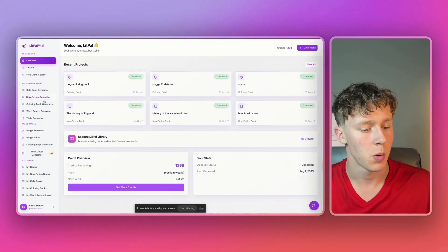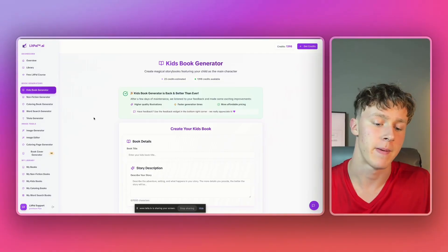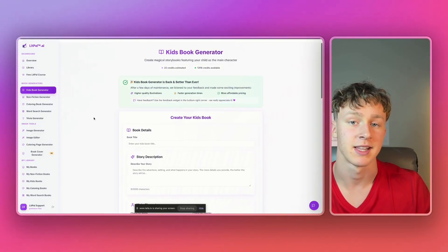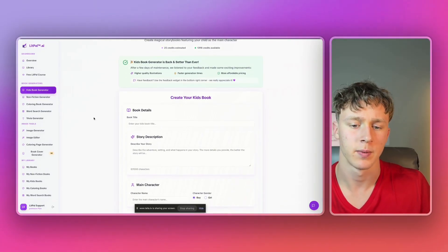Anyway, we're just going to head into Lippal and go over to the kids' book generator. There's actually been a huge update that made each kids' book higher quality, faster, and more affordable — it actually costs fewer credits than before to generate kids' books. So let's go ahead and generate one.